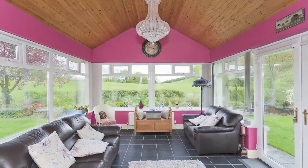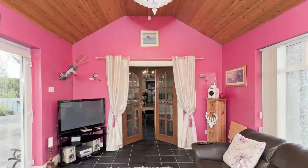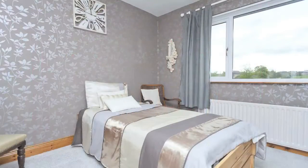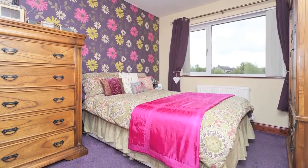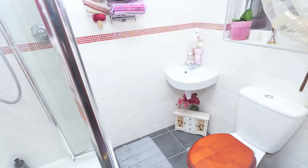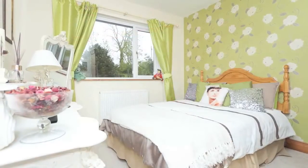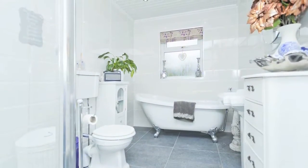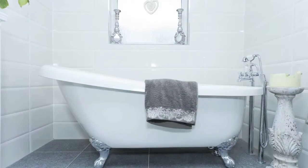This beautiful sunroom has French doors opening onto the patio and stunning countryside views. The recently refurbished luxury bathroom provides both a clawfoot bath and shower unit with rain shower.